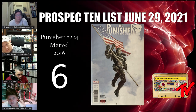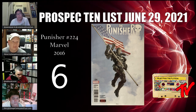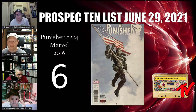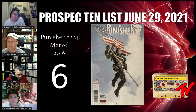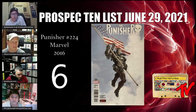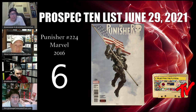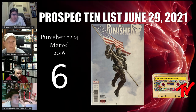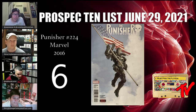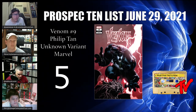At number 6 we have Punisher #224. With ongoing rumors about a War Machine/Punisher showing up possibly in Armor Wars, this is part of that story arc — strictly a cover with War Machine holding the American flag, right in time for the 4th of July. It's a simple, iconic image connecting with collectors and slowly creeping up in price. It wouldn't surprise me if this became a hundred-dollar book before long — currently around $20–$30.